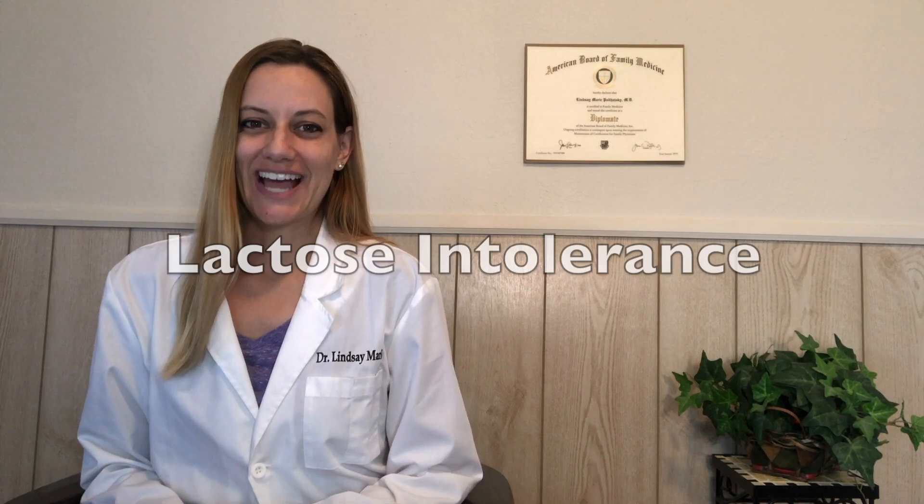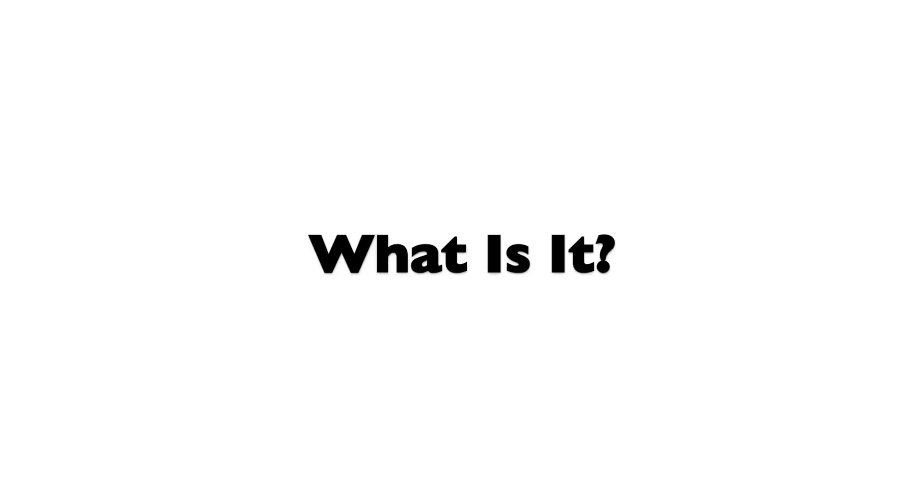Hi and welcome to this Friday's five-minute consult with your favorite family medicine doc. In these videos I discuss everything you need to know about some of the most common health conditions listed from A to Z in five minutes or less. Today's topic starts with the letter L, so let's talk about lactose intolerance.